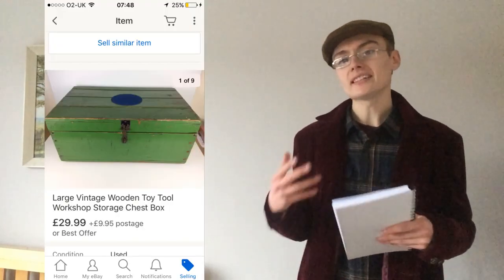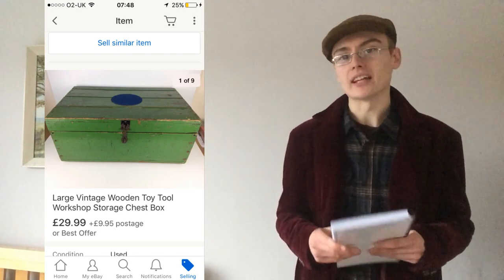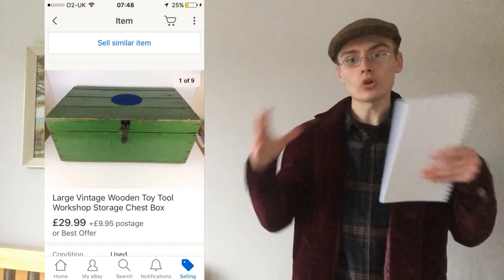Number four is something unusual — a large wooden toy box. I got an auction lot and this box contained it. I kind of disregarded the box at the auction, thinking I'd just throw it out or donate it. But after going through the lot inside, I thought I'd list the wooden box as a tool chest or toy chest. It got a lot of interest and lowball offers, but I held out and it sold for £29.99 plus postage.